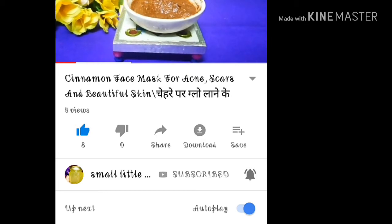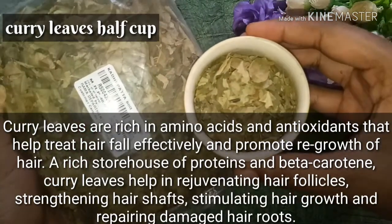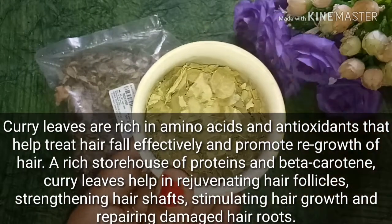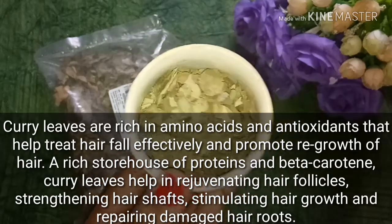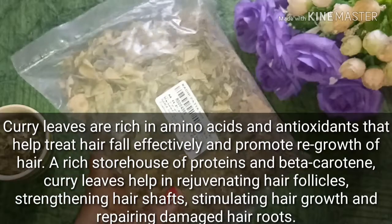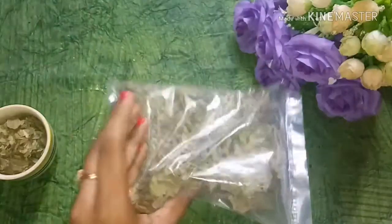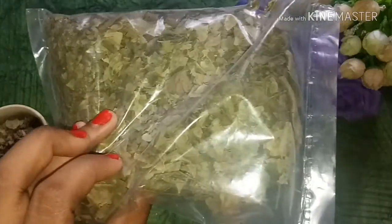So, the first ingredient is curry leaves. You can get them in grocery stores, and you can use them fresh or dry. There are many amino acids in curry leaves which are beneficial for your hair. They promote hair growth, have good anti-bacterial properties, and also help with dandruff, split ends, and hair fall. I bought mine from the market but you can also use fresh curry leaves.